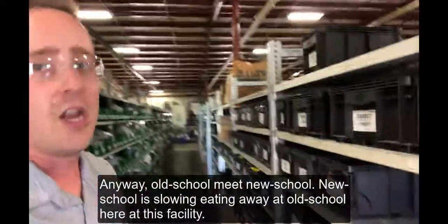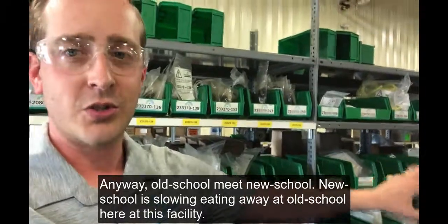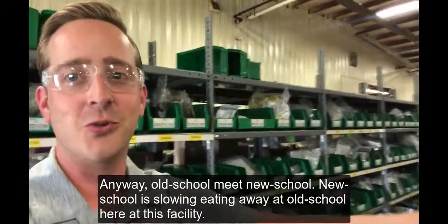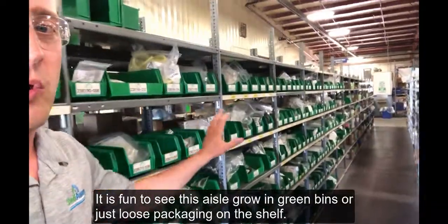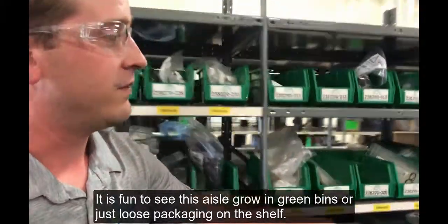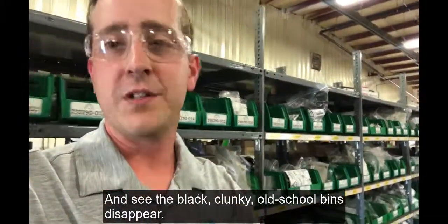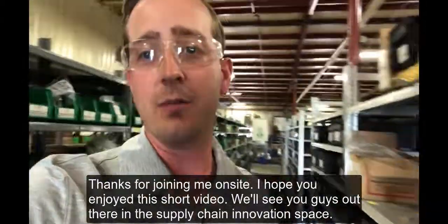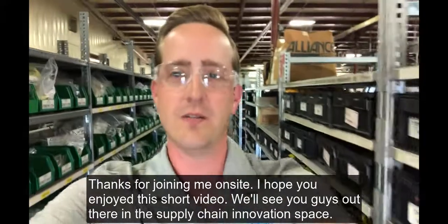Old school, meet new school — new school slowly eating away at old school here at this facility. It's fun to see this aisle grow in green bins and loose packages on the shelf, and see the black clunky old school stuff disappear. Thanks for joining me on site. Hope you enjoyed this short video. We'll see you guys out there in the supply chain innovation space.